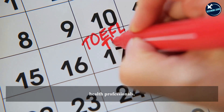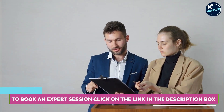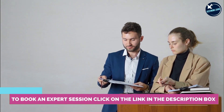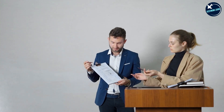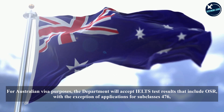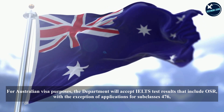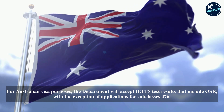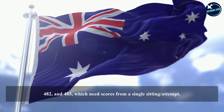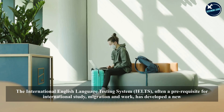Also accepted is the Occupational English Test (OET), a test developed for health professionals in Australia. The OSR pilot project was recently introduced by the IELTS authority for specific test takers and is now available at limited test centers in capital cities. For Australian visa purposes, the department will accept IELTS test results that include OSR, with the exception of applications for subclasses 476, 482, and 485, which need scores from a single sitting attempt.